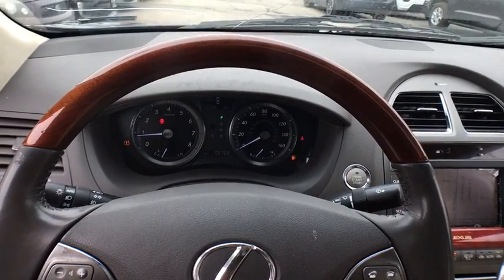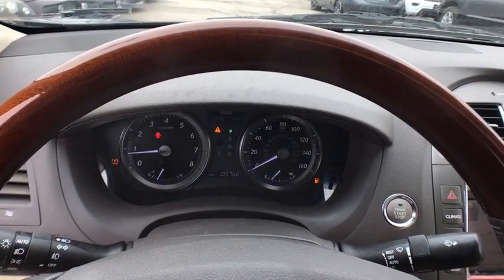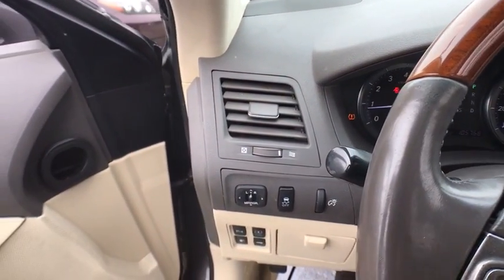Aluminum wheels, rear defrost, climate control. This vehicle offers reliability and good looks at a great price, so come in and take a test drive today.